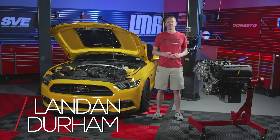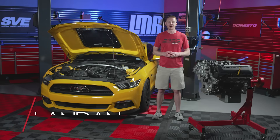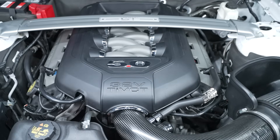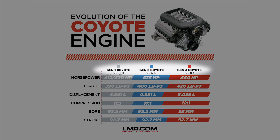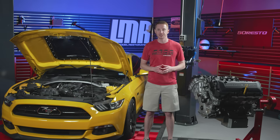Hey, what's up people. I'm Landon with LMR.com, and in this video I'm going to be talking about the evolution of the Mustang version of the Coyote engine. This includes generation 1, 2, and 3, as well as the special edition Roadrunner engine and the two Coyote variants, the Voodoo and the Predator. Like any of our videos, we have a lot of good stuff to talk about, so let's get rolling.